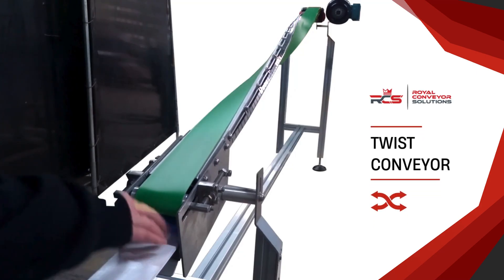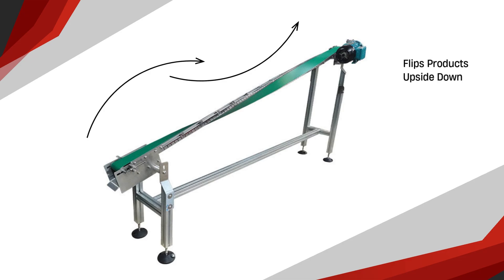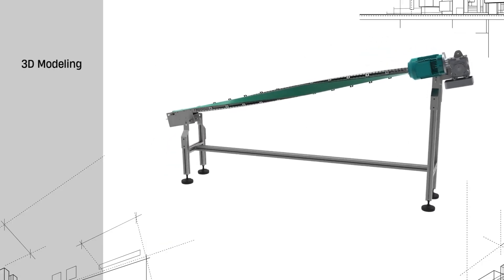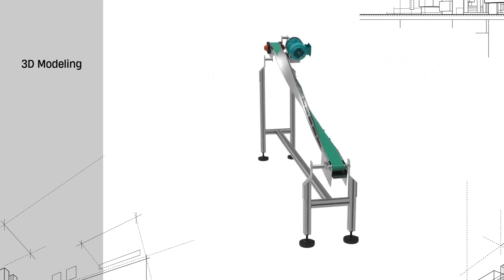Sometimes you need to flip the script to find the right solution. We custom-made this specialized conveyor that turns products upside down to solve our client's unique production challenge. This unique twist design was carefully planned out by our engineering team to ensure effective functionality.